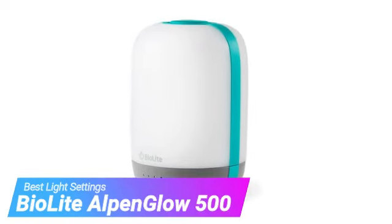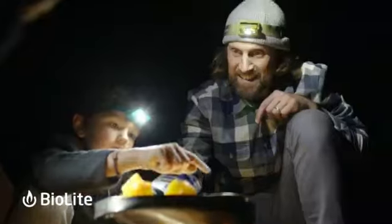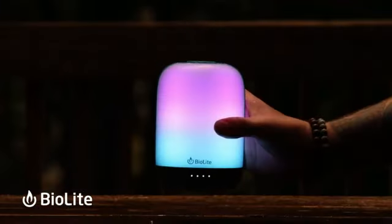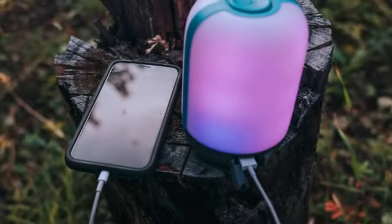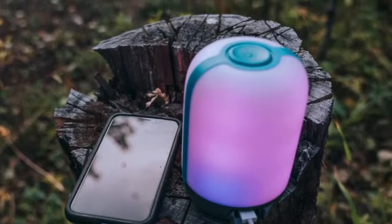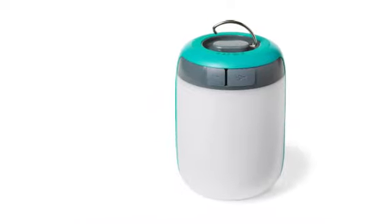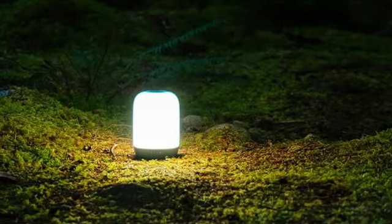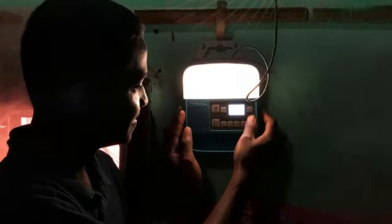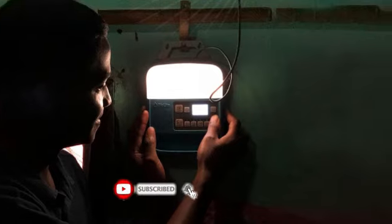Our fourth pick is the BioLite Alpenglow 500. Inspired by light found in nature, the BioLite Alpenglow 500 lantern offers regular cool or warm white light for bright illumination. We found that its 500-lumen glow lit the path fully when we used it hiking at night, and we also used it to read with zero eye strain. What makes it special is its colorful mood lighting settings, which include single color, multicolor, candle flicker, and blended modes that replicate sunrise and sunset. The lantern requires zero setup other than charging it using the included micro USB cable.